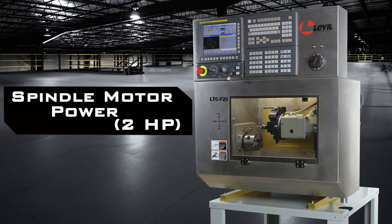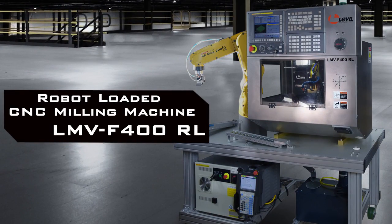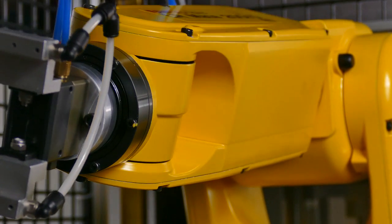The LMV F400 RL is the perfect tool to automate any scale production process, or to teach CNC and robot programming with one package. With a FANUC LR Mate 200ID 4S robot fully integrated, you will have the ability to consistently keep the machine running for continuous production.